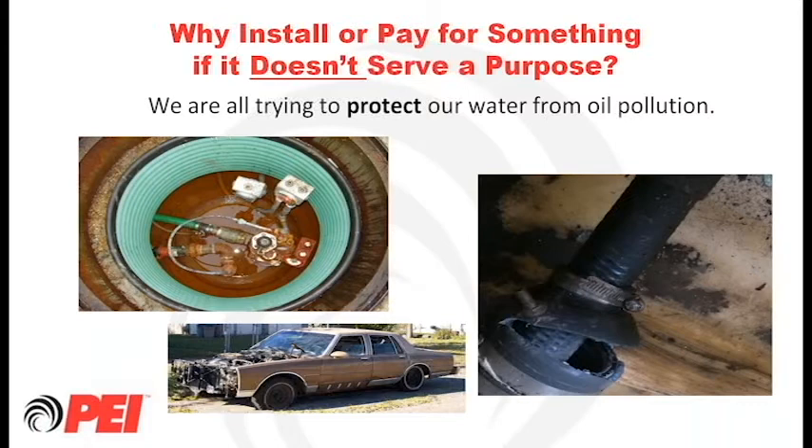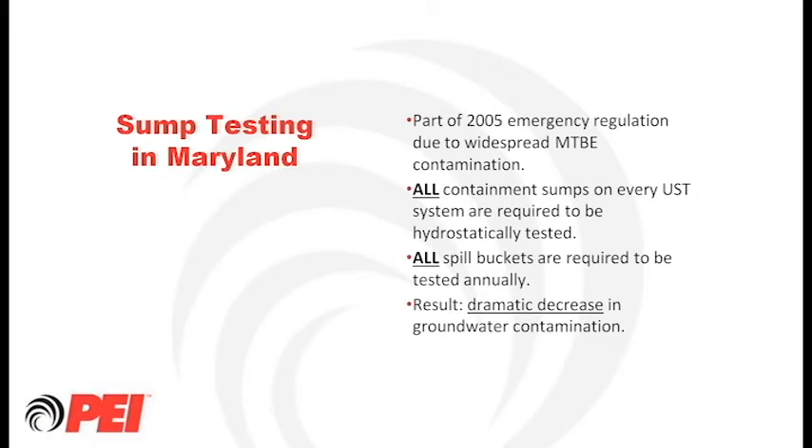Why would you buy or install a component on a UST system that doesn't work, or better yet, why wouldn't you periodically perform maintenance to ensure it is functioning properly? Containment sumps were not designed to hold liquid — water or fuel — for any long amount of time. If any liquid is found in them, there's a problem that needs to be addressed. You wouldn't purchase a car and not perform routine maintenance and expect it to last forever. The same principle applies to UST systems — otherwise you will ultimately end up with a release to the environment.